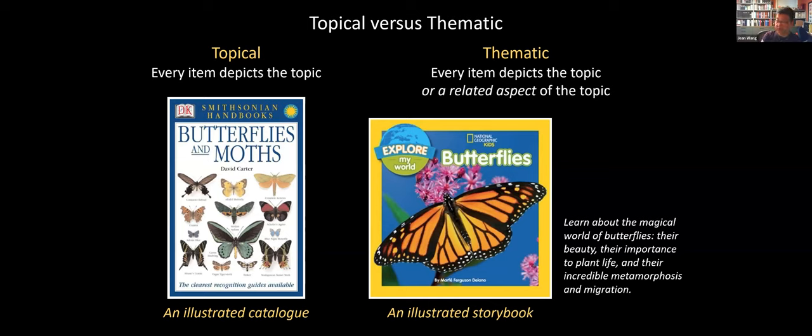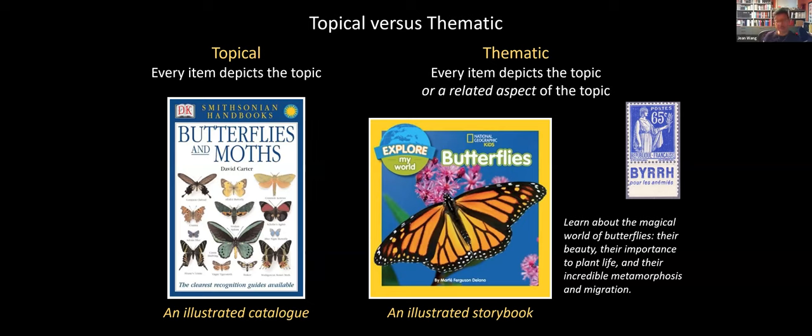Thinking in that way, the stamp with the tab promoting beer as a treatment for anemia does belong in my collection, because anemia is one of the reasons why people might need a blood transfusion. So it fits very nicely into my collection and helps me tell the story about why people need blood transfusions and why it's important to donate blood.